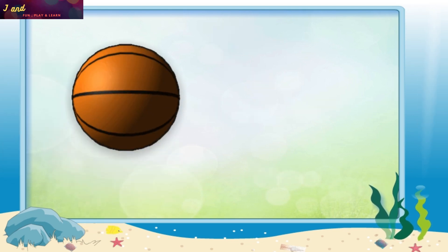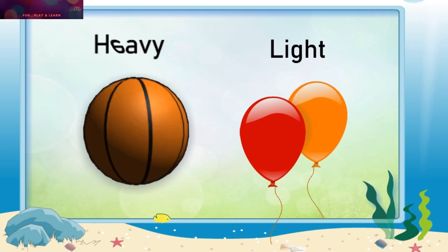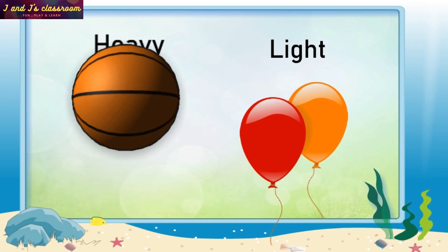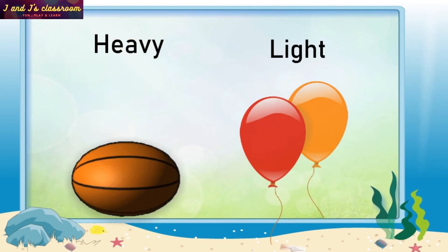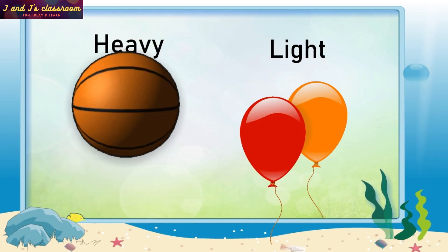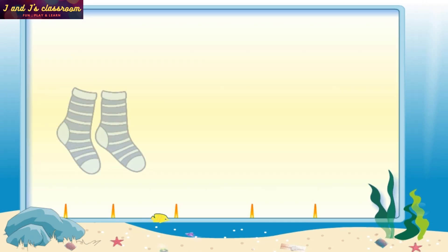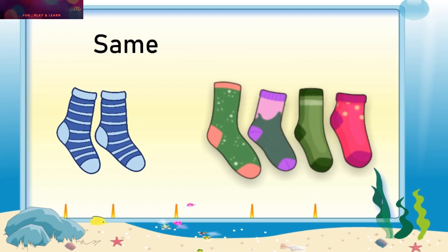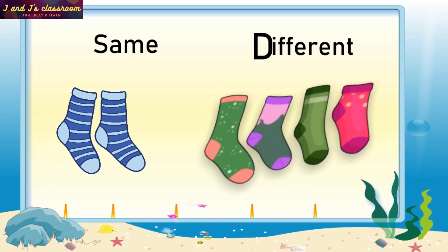Heavy Bolt, Light Balloons. Heavy, Light. Same Color Socks and Different Color Socks. Same, Different.